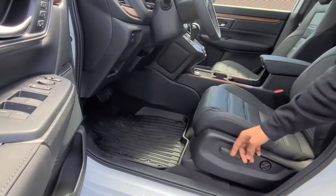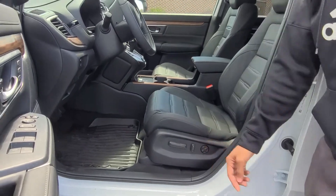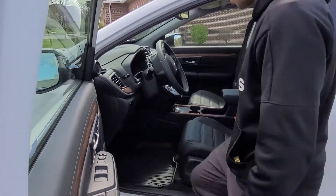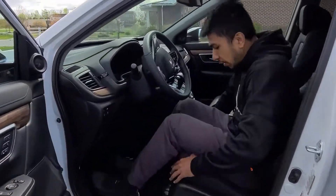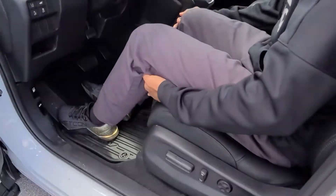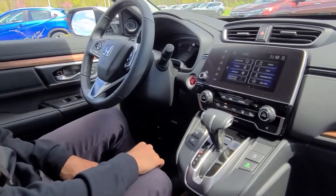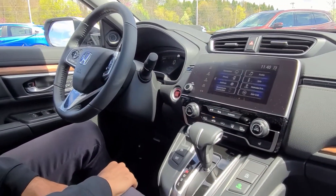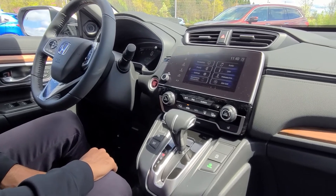You do have electric power seats you can adjust. You also have this lumbar controller. Let's get inside the car. Leather-wrapped seats — very comfortable. Just when you get inside this vehicle, you have this infotainment screen where you have everything you want: Apple CarPlay, Android Auto, Bluetooth connection, and navigation system.